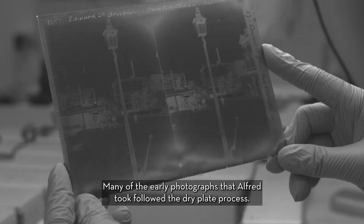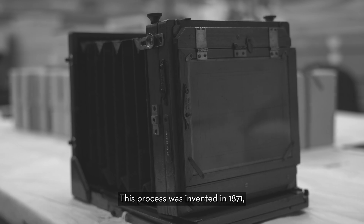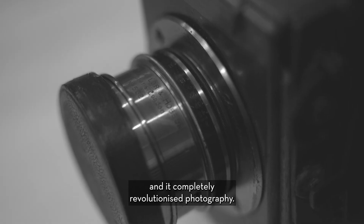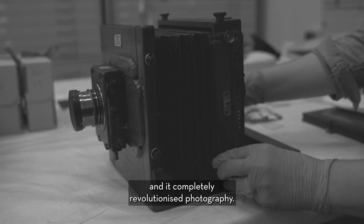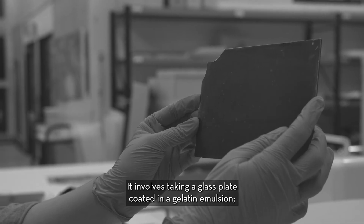Many of the early photographs that Alfred took follow the dry plate process. This process was invented in 1871 and it completely revolutionized photography. It involves taking a glass plate coated in a gelatin emulsion,